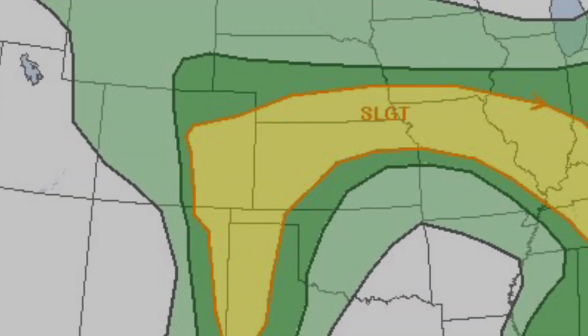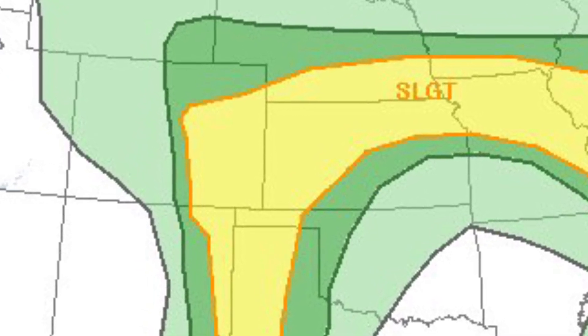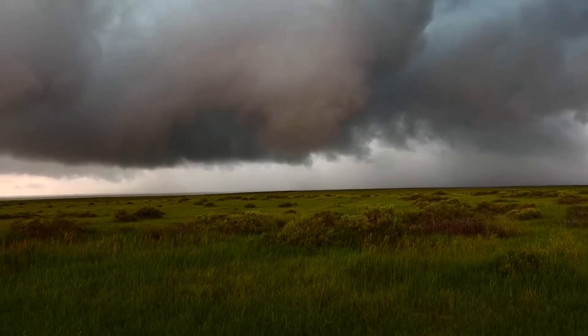On the final day of his chase-cation, yet another day of severe weather was forecast. However, unlike the previous days, storms looked like they would be fairly weak. Despite this, Jack did catch a couple more tornadoes in eastern Colorado.